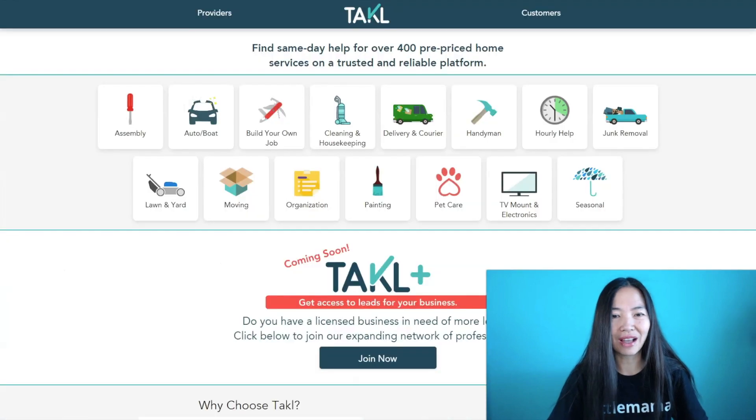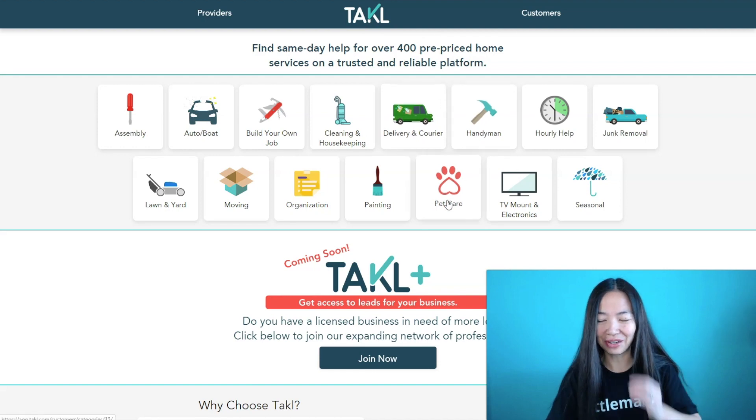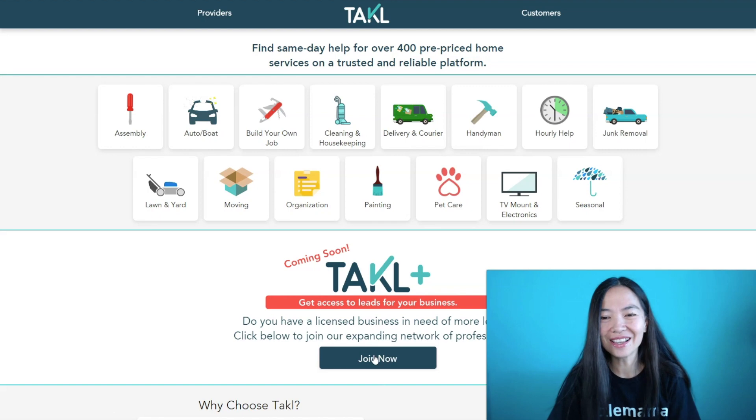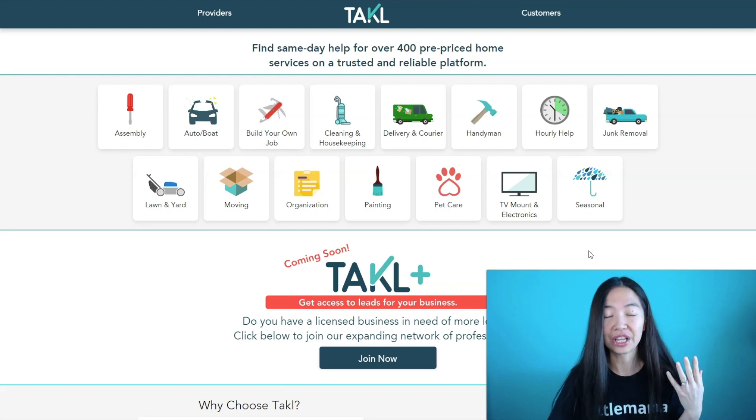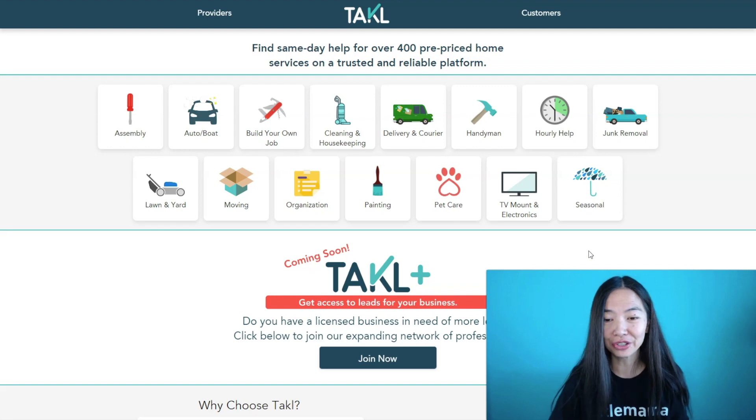The third one I want to show you is called Tackl — spelled T-A-K-L — at TAKL.com, and it's pronounced 'Tackle.' This is a site where customers go to get stuff done around the house. It could be really easy stuff or more physically involved, like helping build a piece of furniture. There are a lot of people that need help in their home, and they'll put a gig up here with a price for you to do it.